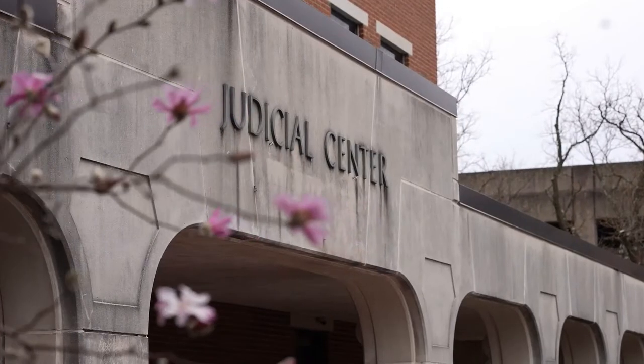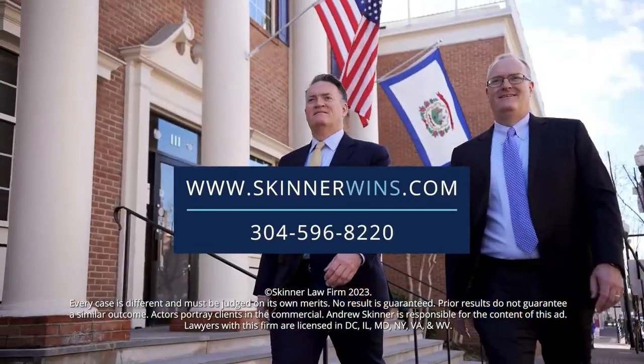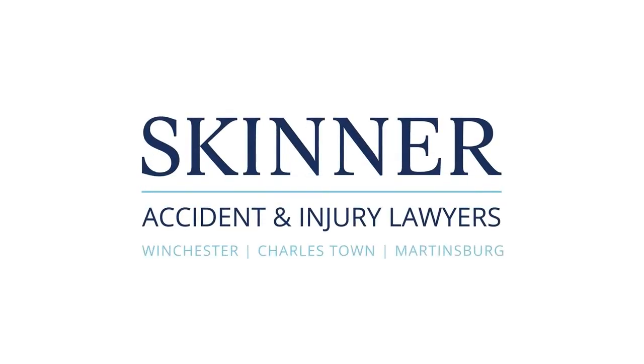We are the Skinner brothers. Most folks only need a lawyer once or twice in their lives, and when they're injured or in an accident, most people don't know what to do. We get it — it can be overwhelming. Nobody likes to be told you need a lawyer, but that's why we're here. We want to get you back to your normal life and help you recover. If you or a loved one has been in an accident, give us a call. Let us figure out how we can get you compensation. Reach us at SkinnerWins.com or Google Skinner Lawyers. We'll treat you like family.